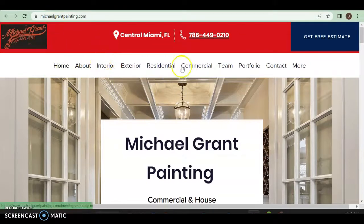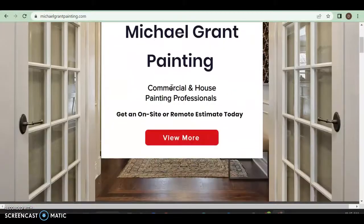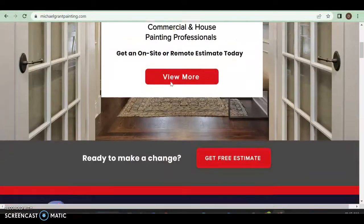The only thing is I would try to consolidate the navigation. Home, About, Interior — a lot of different things are here. These four items can be under one section called 'Services,' and Team and Portfolio can also be under 'About Us.' Then Contact and More can cover reviews and blogs. You always want reviews and blogs — if you run your own, even better. Your phone number is good here and there.